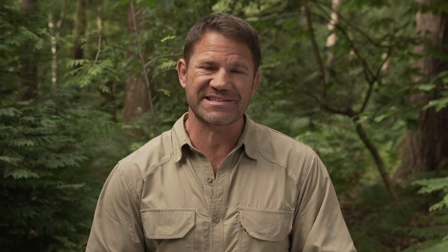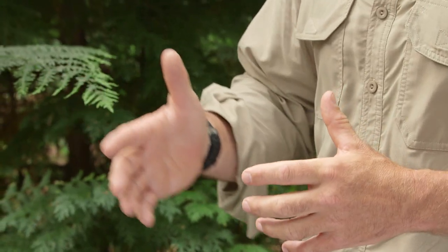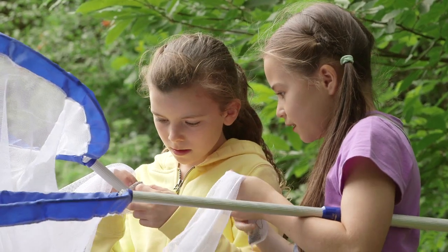Sweep netting is old school but it still really works. Take a butterfly net and sweep it through the top of long grasses, keeping it always moving in the same direction, and you'll catch moths, butterflies, ladybirds, crickets. It's one of the most productive ways of catching bugs.